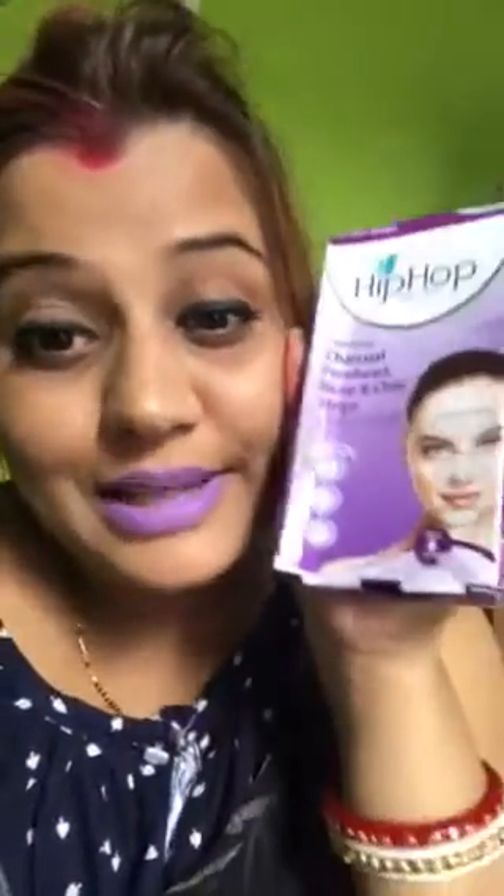The last thing I bought is this Hip-Hop product — I've tried it many times and it's very good and affordable. It's charcoal strips for the forehead, nose, and chin. It's matching my lipstick! It's very good, you can definitely try this.